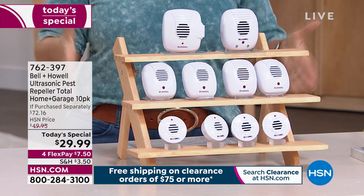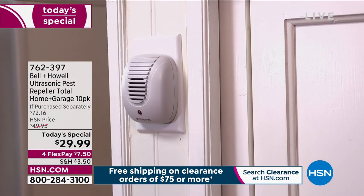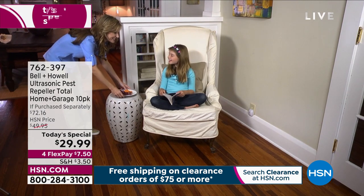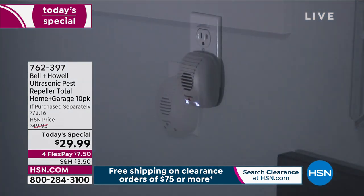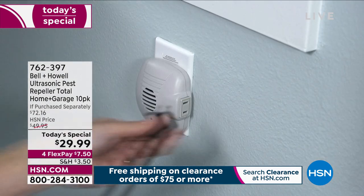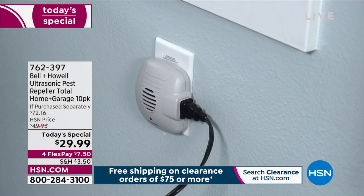Lou's only going to be on one more time late at night at 10 p.m. to wrap up this Today's Special. If you want this, I would go to our website, hsn.com. If you're calling in, we 100% welcome you, but we are so busy on the phone line you're going to have a little wait, so please be patient.